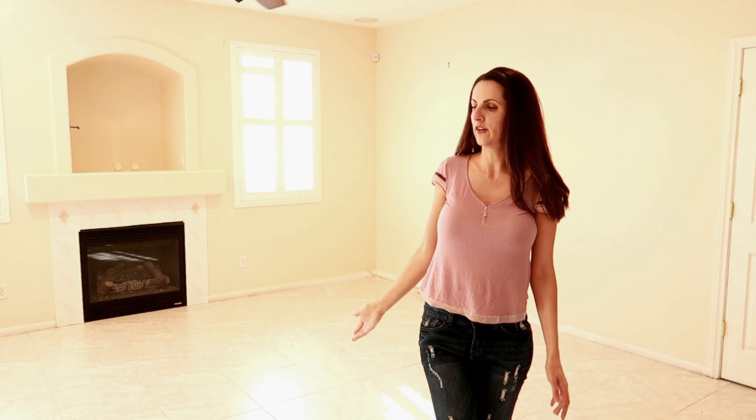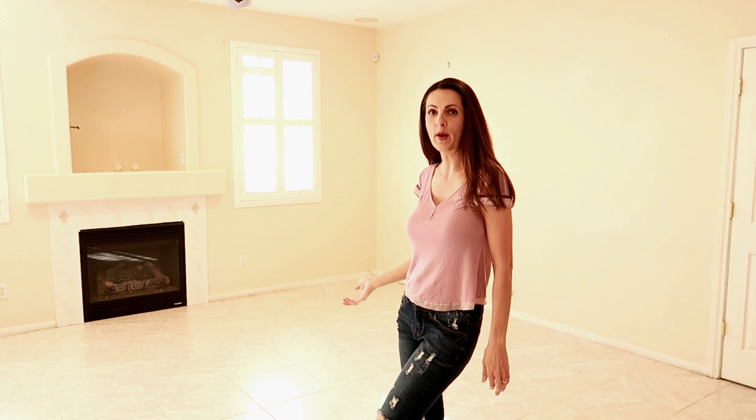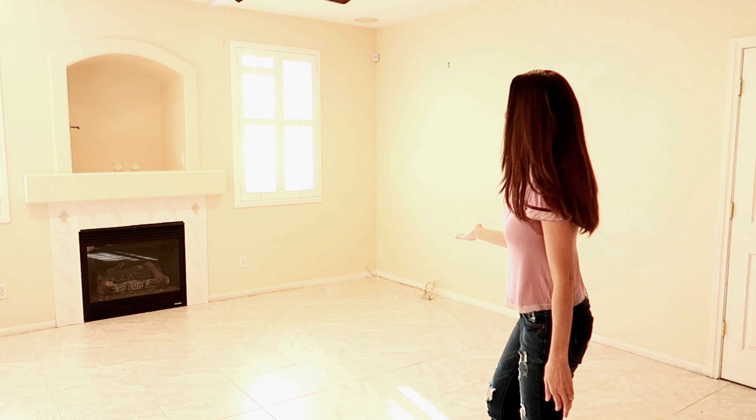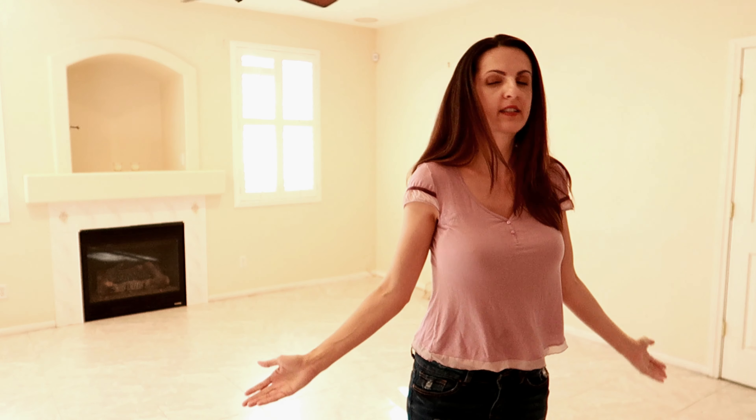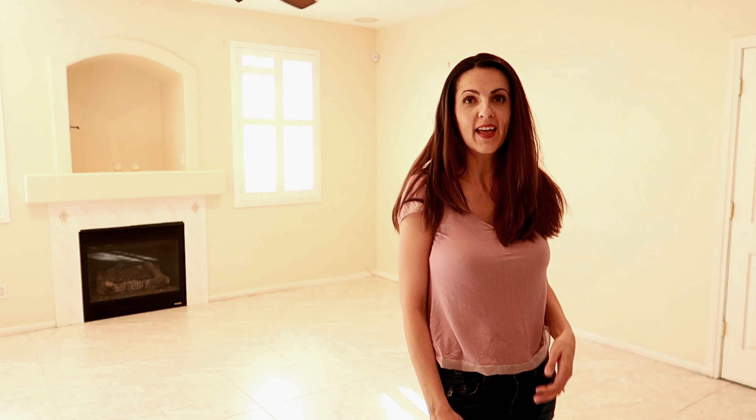This lovely area is the other living room that we have. I really love that there is a fireplace here, and we have beautiful windows with the shutters and a fan up above, speakers for sound, and tile throughout. It's a really great space — I just love it so much.